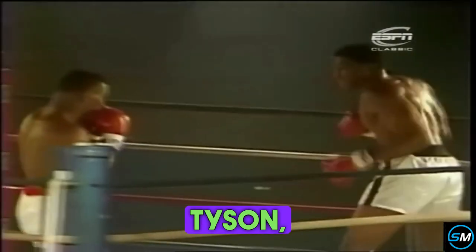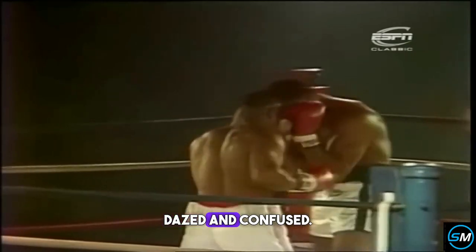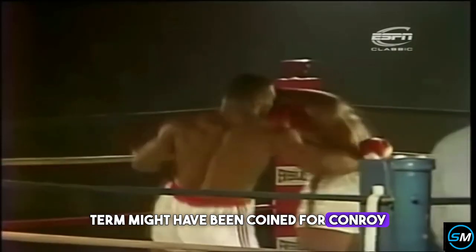It doesn't look convincing, does he? He tries to come back with a spearing jab of his own, but Tyson's left uppercut gets through. And once again Nelson looks a little bit confused — dazed and confused. That term might have been coined for Conroy Nelson tonight.